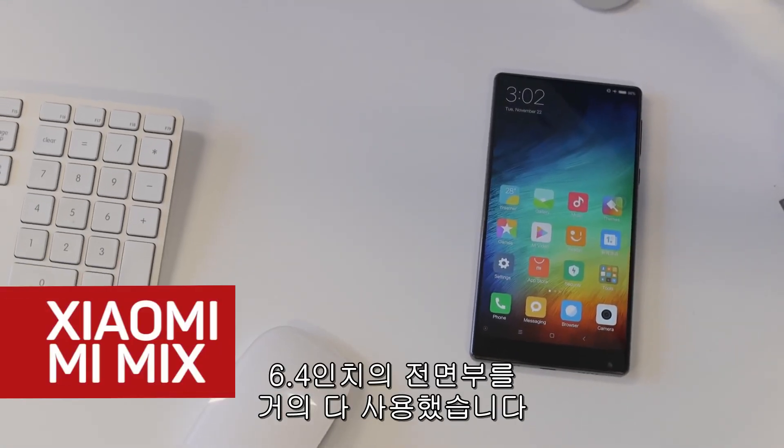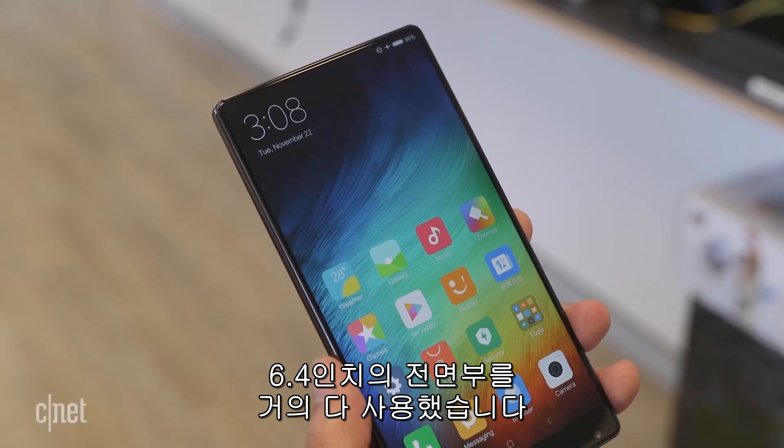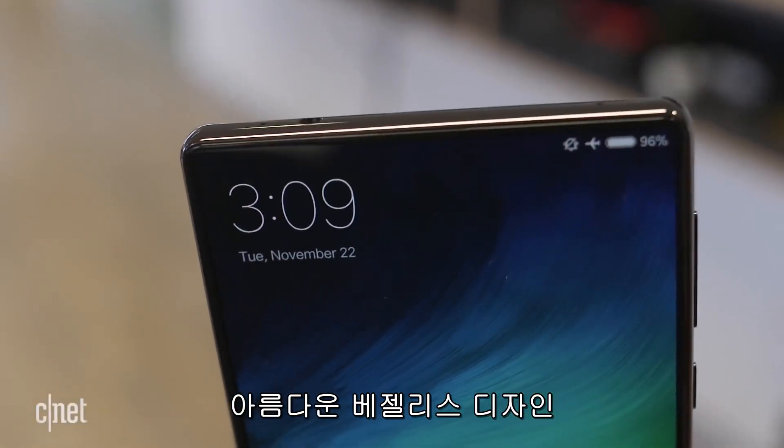Meet the Xiaomi Mi Mix, an Android phone with a striking 6.4-inch screen that occupies almost the entire front of the phone in a beautiful bezel-free design.